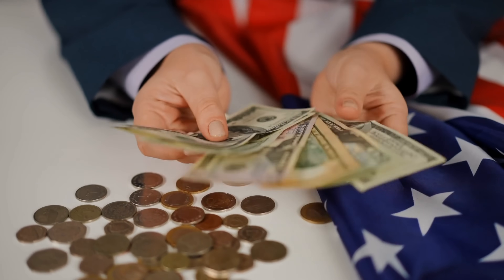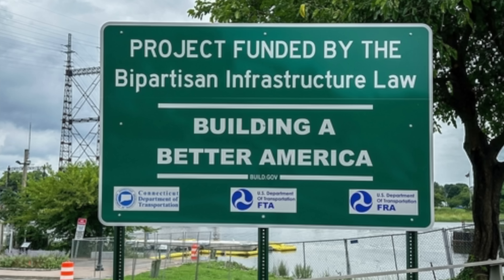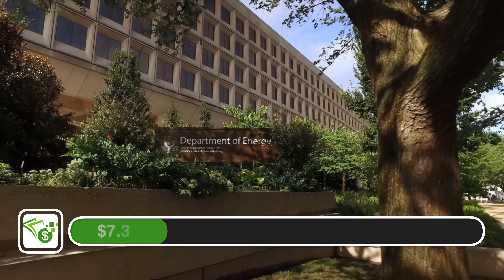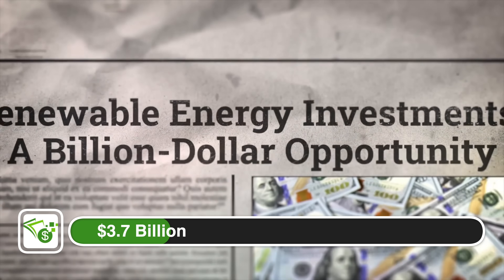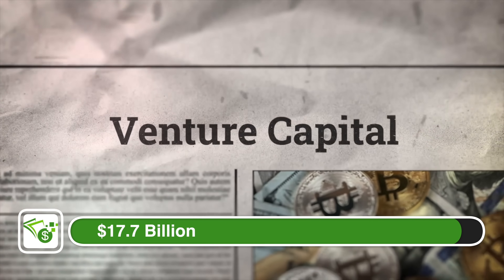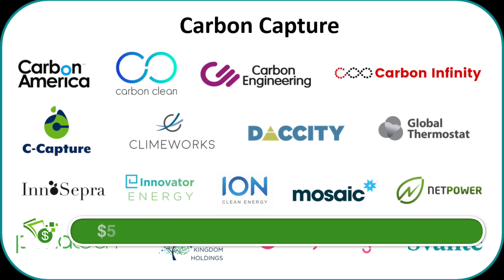The U.S. has spent over $12 billion on carbon capture projects since the early 2000s. The bipartisan infrastructure law allocated $3.5 billion for regional carbon capture hubs. The Department of Energy announced $3.7 billion for large-scale carbon capture demonstrations in 2023 alone. And in 2023, venture capital firms injected $17.7 billion in carbon capture tech startups.